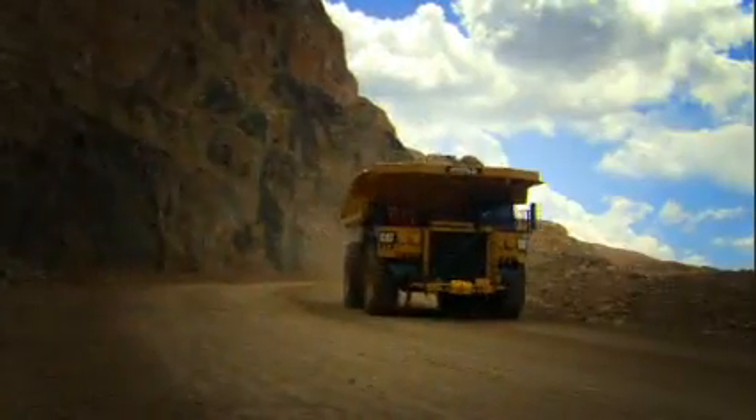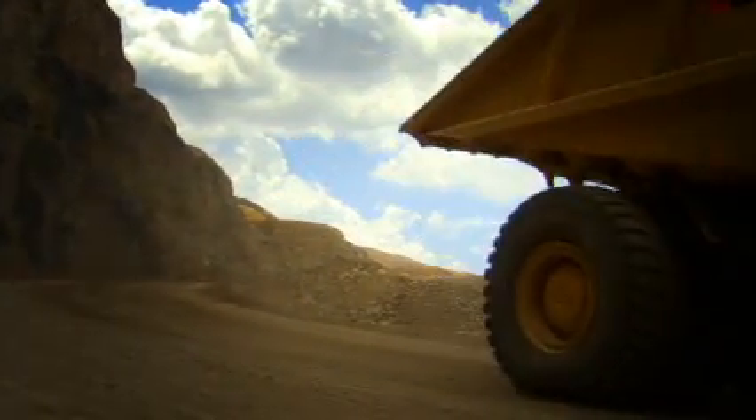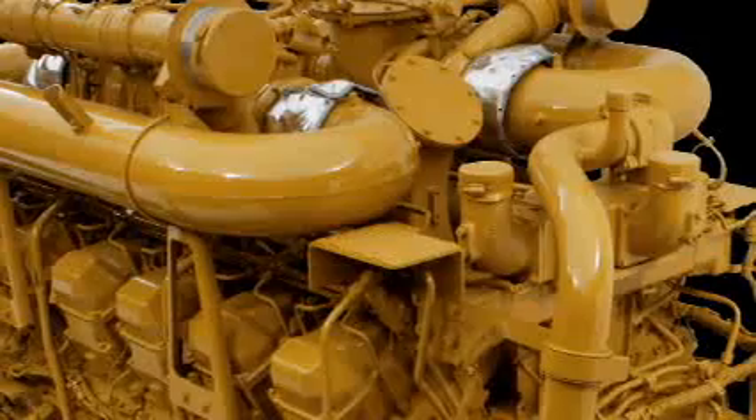Every operator likes their truck to go a little bit faster than the guy next to them, and the field follow trucks take great pride in being the fastest in the fleet. While we're introducing the C-175, we're going to continue to improve upon the proven 3500 engine. One misconception is that the C-175 is going to replace the 3500 engine — the reality is it's not. The 3500 product, we've got a lot of plans for. It's going to meet Tier 2 and moving forward to Tier 4, so it's going to be a legacy product continuing to provide service to customers.